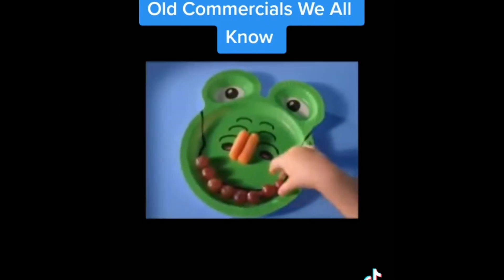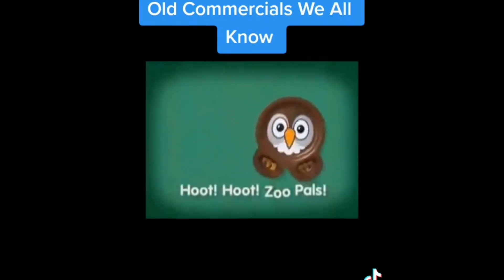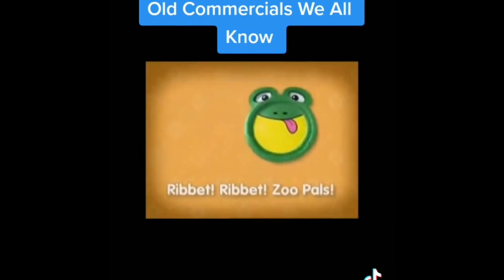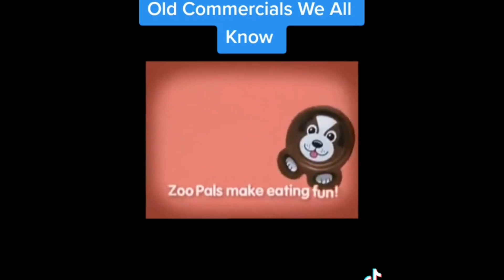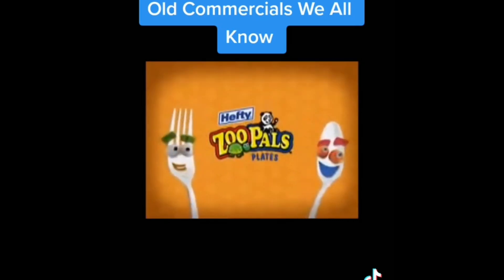When you clean your plate, then you see their face! Hoot, hoot, Zoo Pals! Ribbit, ribbit, Zoo Pals! Woof, woof, Zoo Pals! Zoo Pals make eating fun! Zoo Pals!